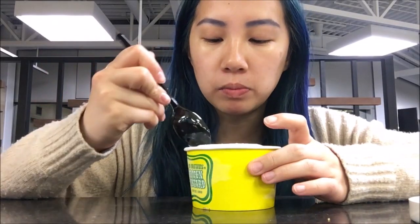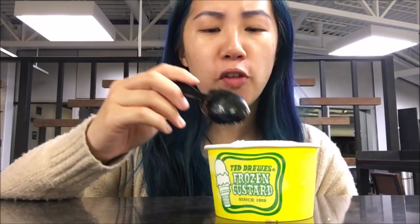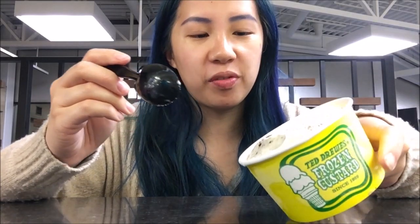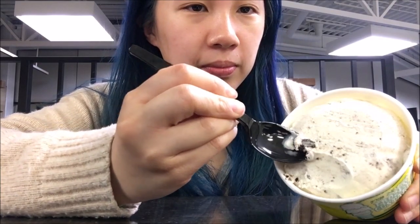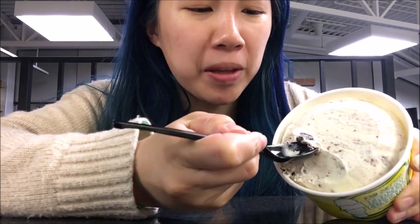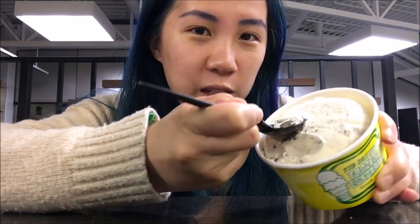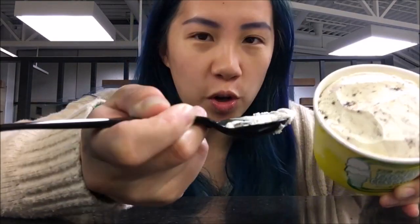I'm eating it now. I don't know if you can tell, I'm having some struggles. It's nice and dense. It's like a standard Oreo cookies and cream type. I used to keep a metal spoon in my backpack so I could eat ice cream and other frozen things more effectively on the go, and not struggle like this.